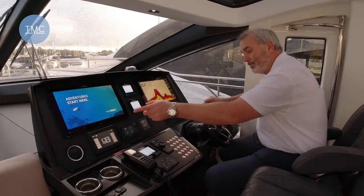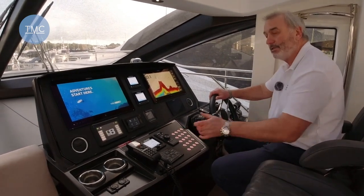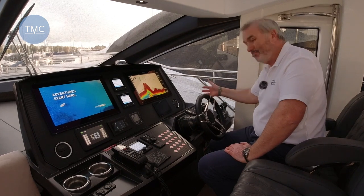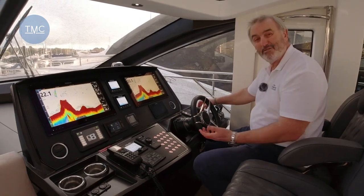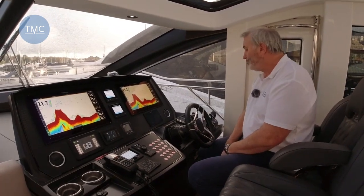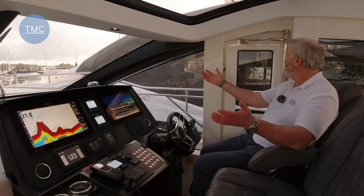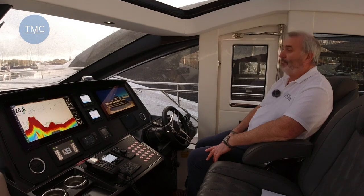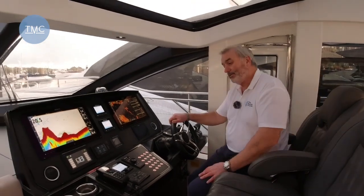Down here is the control that switches between the screens. Autopilot here, and this is a control for the searchlight up there so you can manoeuvre it around. Over here we've got the bow and stern thrusters — these thrusters are hydraulic, not electronic, so really big yacht stuff. Lovely engine controls, and then you've got that joystick like we saw at the back, making berthing easy — push it sideways and the boat goes sideways, no stress while you're trying to berth. There's also a little side door, really useful for hopping out quickly to do lines.